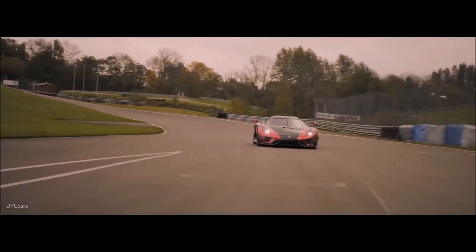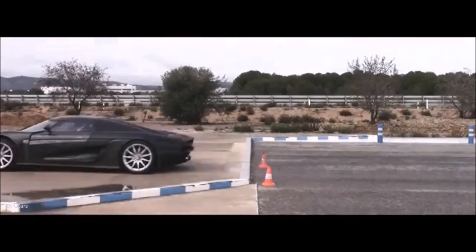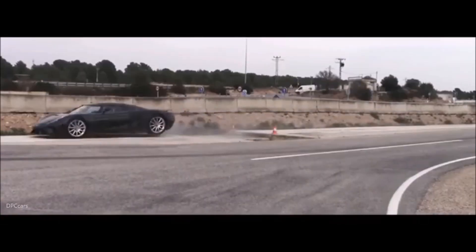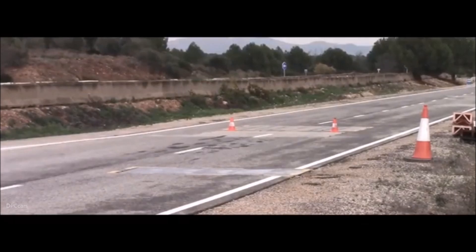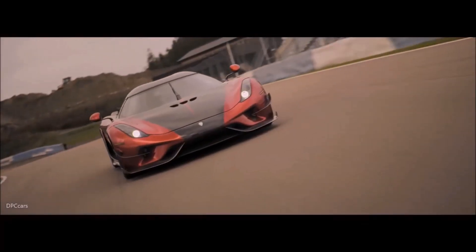The Koenigsegg Regera has been sold out and will be the most numerous of models from the company. It's interesting to think that the most common model of Koenigsegg is also one of the most technologically sophisticated vehicles the company has produced.